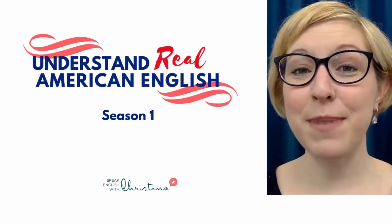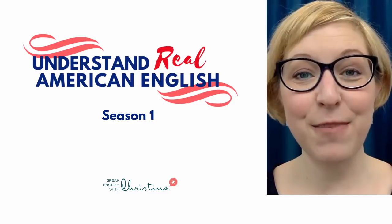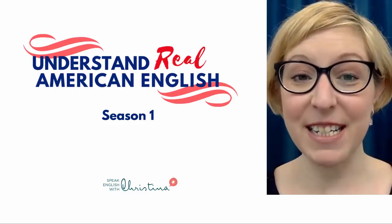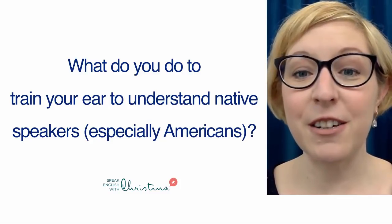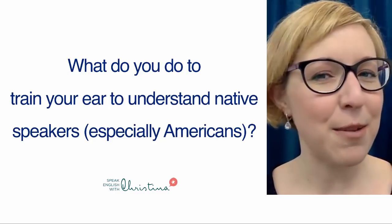Hi, I'm Christina from Speak English with Christina, and I'm so excited that you're here with me today to learn about my new course, Understand Real American English, Season 1. Before we start, I want to ask you a question: what do you do to train your ear to understand native speakers, especially Americans?